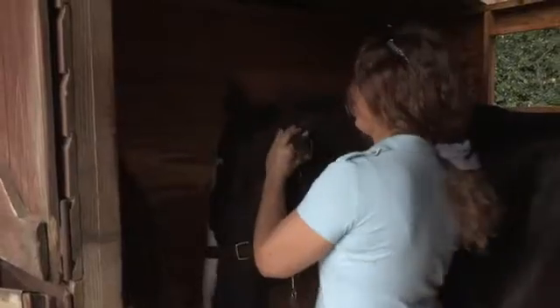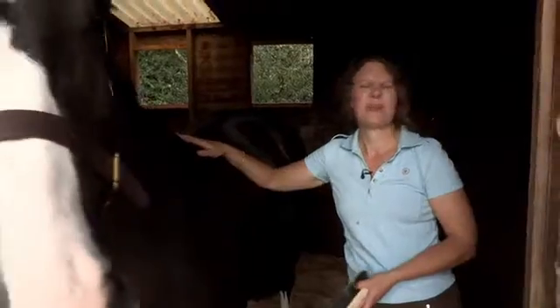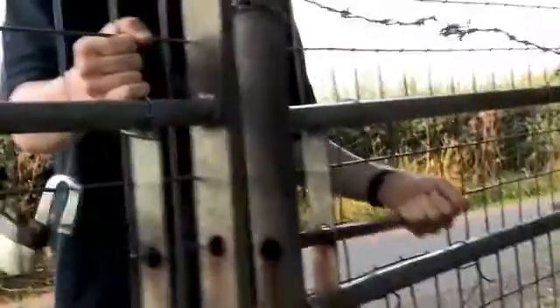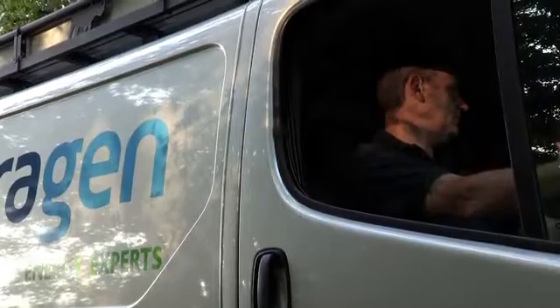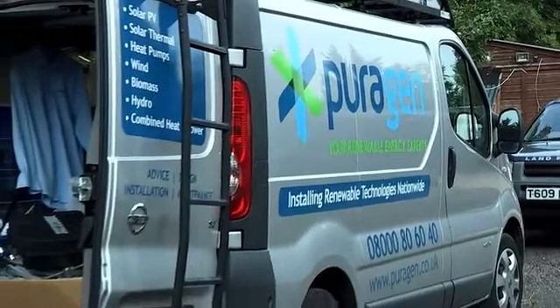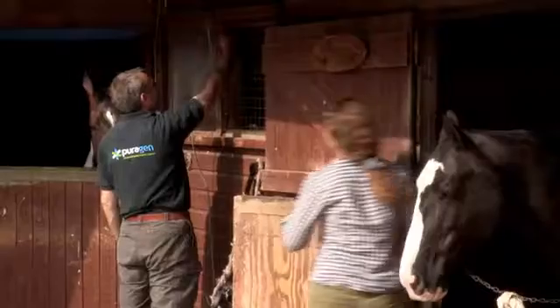Today we're having solar panels put in. I haven't got mains electricity here — it's prohibitively expensive. We were looking at about £37,000 plus VAT. I've been looking at different options over the years, but there's not been anything suitable for what I really wanted, which was effectively all my lights and practically domestic use. But then I managed to find the Purigen product and it looked ideal — it ticked all the boxes.